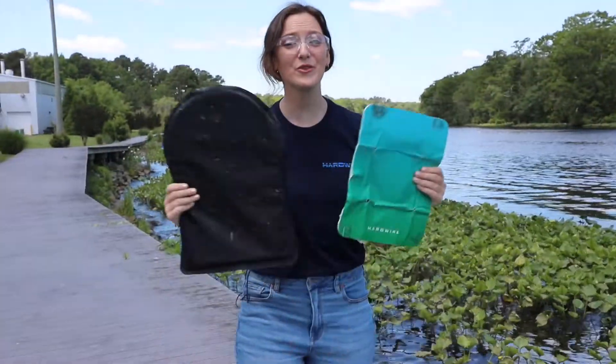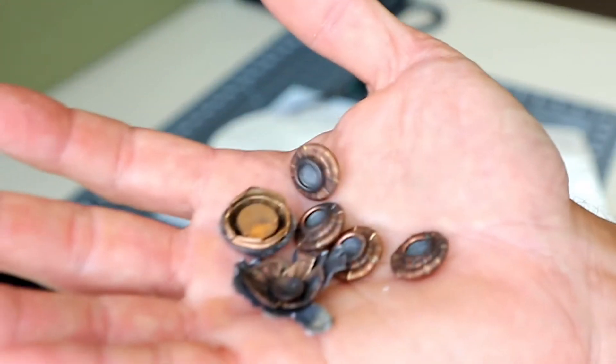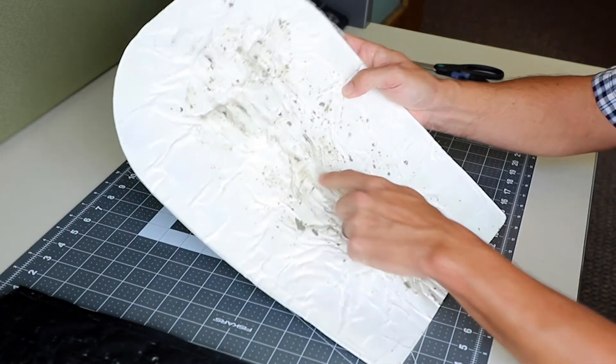How exciting was that? Our Level 3A inserts passed the test. They're NIJ certified to stop shotguns and handguns, including .44 Mags. Hardwire — we stopped it.